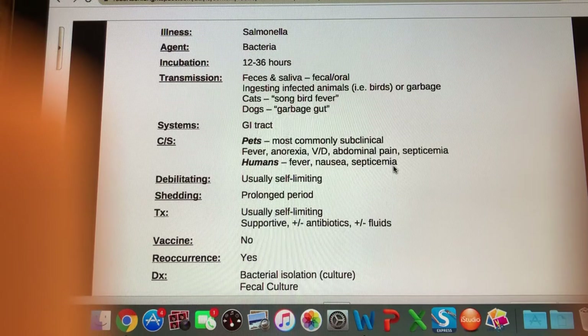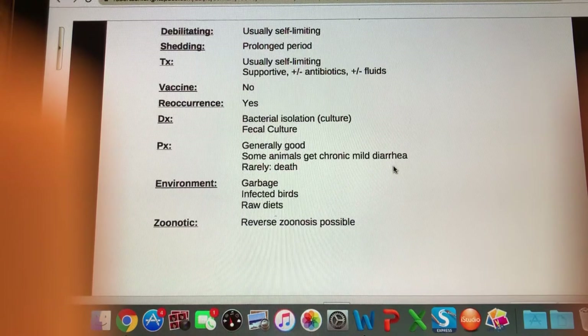In terms of shedding, it can be shed for prolonged periods after infection. Treatment is usually self-limiting, but if required we could do supportive treatment. Antibiotics may or may not be needed — especially if there's septicemia you'll need antibiotics. If there's a lot of vomiting and diarrhea we're concerned about dehydration and will want IV fluids. There's no vaccine available for salmonella. Reoccurrence is absolutely possible if they keep getting into the garbage. We can diagnose with a fecal culture or bacterial culture.